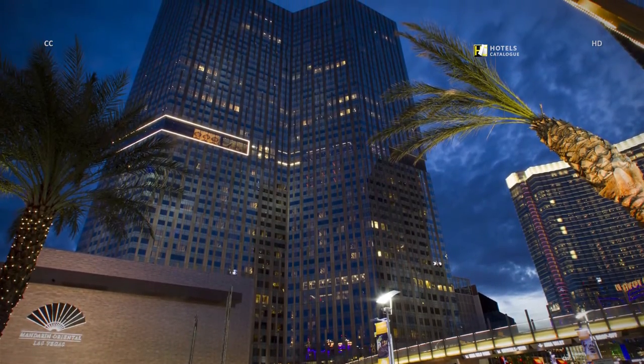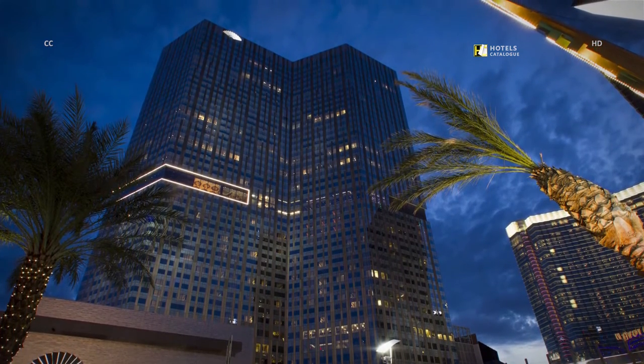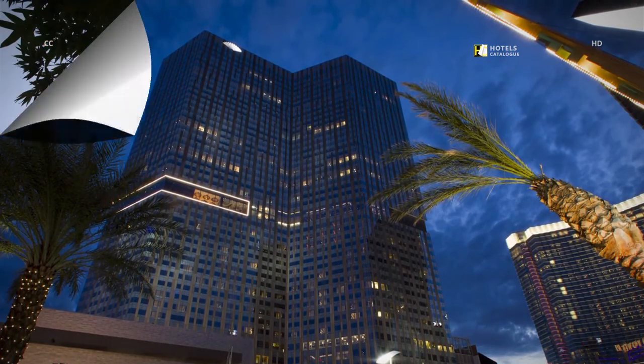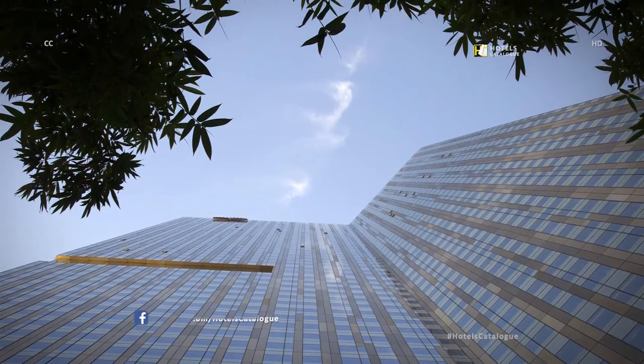The luxurious Mandarin Oriental Las Vegas is recommended for foodies and shopaholics by our locals and experts. The luxury hotel boasts 392 rooms and suites across 42 floors.